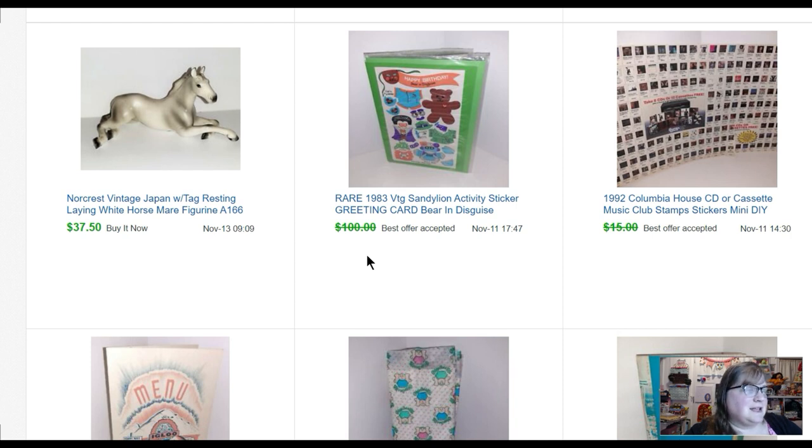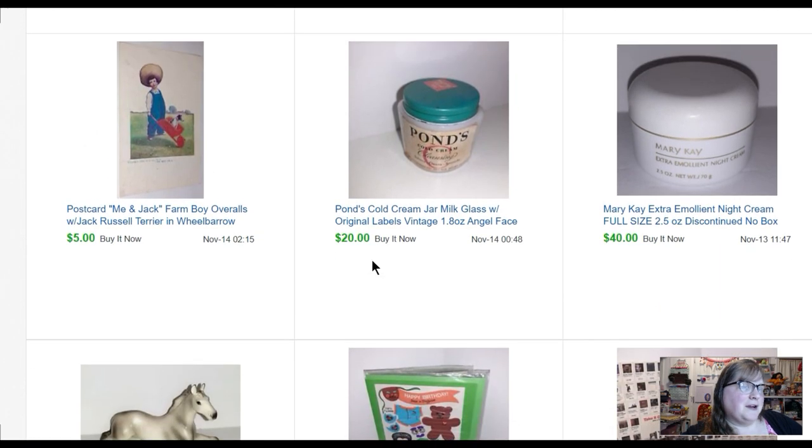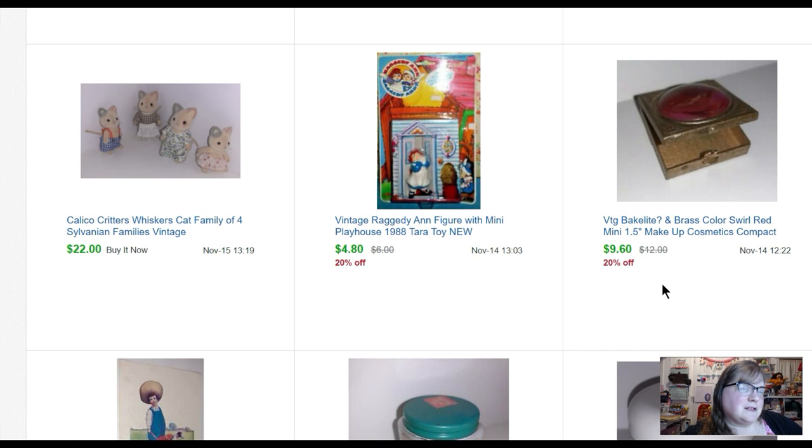Some more Columbia House stamps sold for twelve dollars. Also from the sticker sale — a Sandy Lion sticker greeting card — I believe I took an eighty-five dollar offer for that one. I have several more, so if you're looking for sticker greeting cards at high prices, come see me. I sold a Norcrest horse figurine somebody gave to me for thirty-seven fifty. Mary Kay emollient night cream — forty dollars. An old Ponds cream jar, empty, sold for twenty dollars. A postcard for five dollars. A postcard for five dollars.